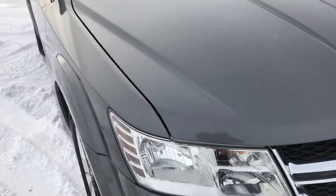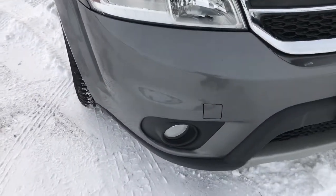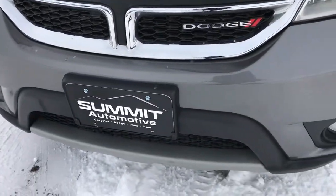This vehicle has a 2.4 liter 4 cylinder motor. From this HD video, you'll be able to tell that for the age and miles on this vehicle, it is in excellent shape.